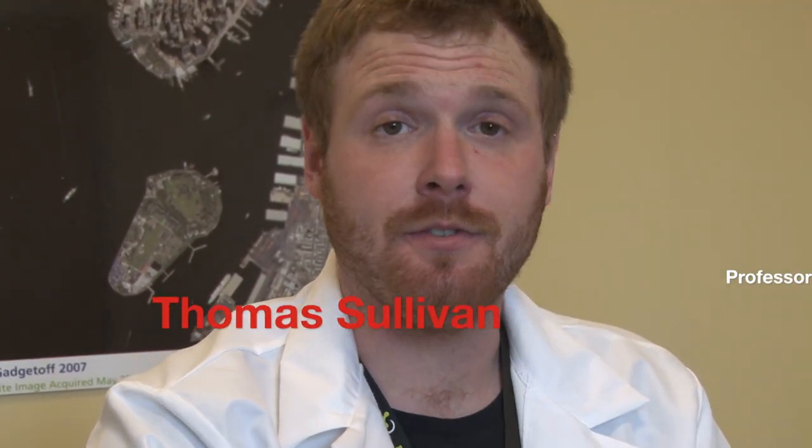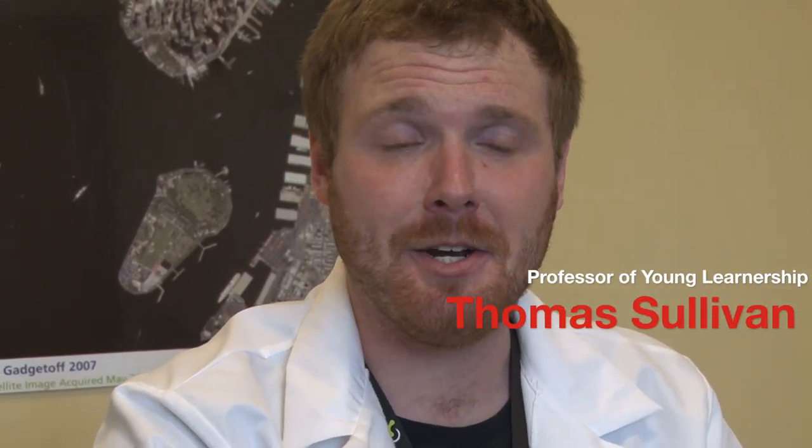My name is Thomas Sullivan. I'm the exhibition leader for Young Guest Experiences here at Liberty Science Center. I designed a lot of the Young Learner programming that happens in the iExplorer exhibition.